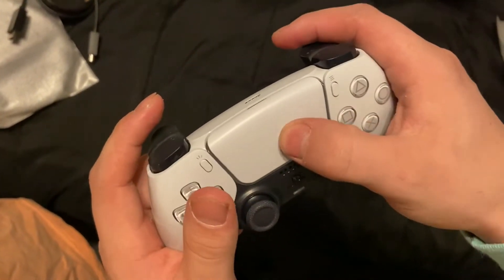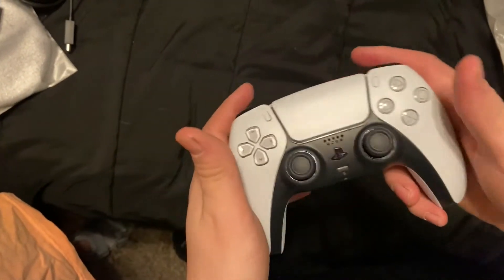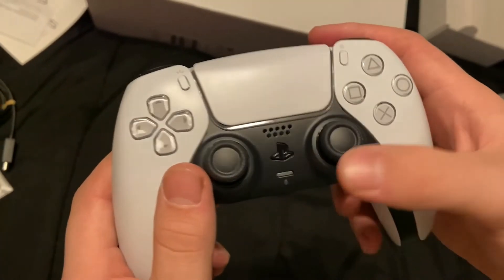This puppy feels nice, oh my god, I cannot wait to play with this. You have a little mic down here and the PS button.